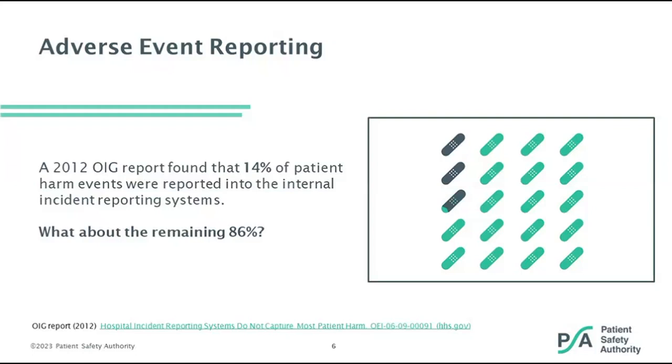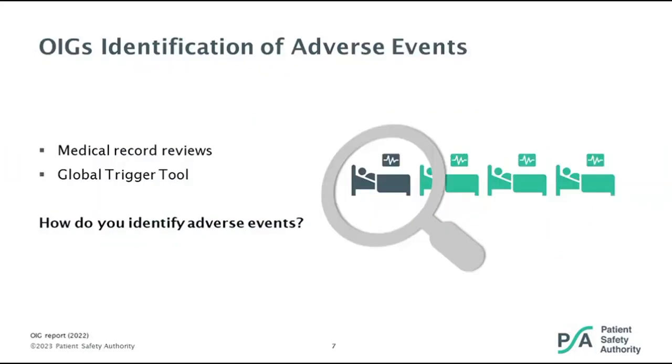The phrase 'casting a broader net' came from our first webinar in January, used by our coworker Kathy Reynolds to explain what we're hoping to achieve with the webinar series. The OIG also discusses opportunities such as medical record reviews and a global trigger tool. The global trigger tool was originally developed by the Institute for Healthcare Improvement to systematically screen records for triggers or flags — clinical cues that may indicate patient harm.